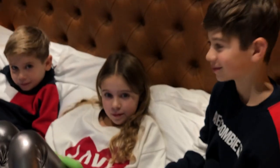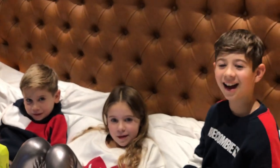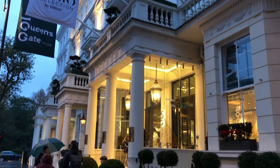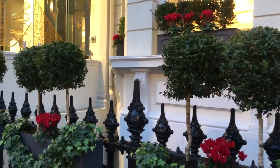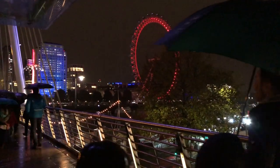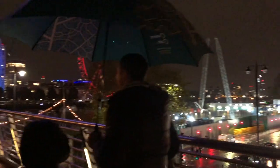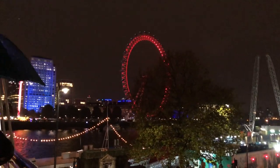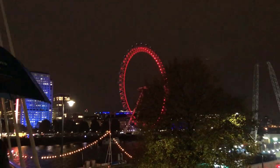We're in the rooms here with Carly and James and the kiddies. We are going on the Eye - very excited. Buyagift.com invited us to have an amazing experience: go on the Eye and go out for dinner.